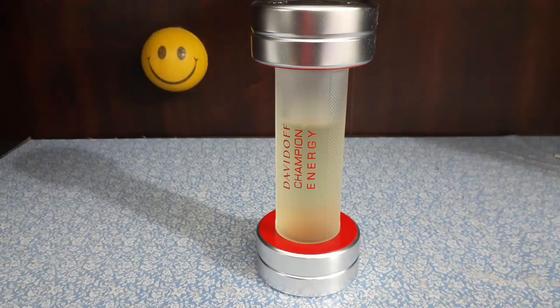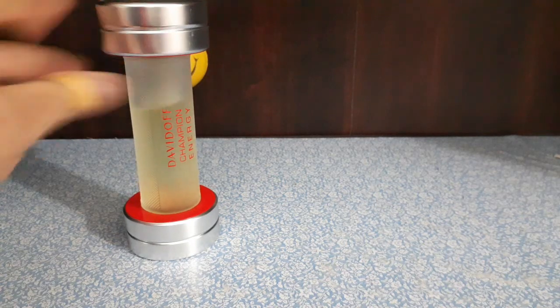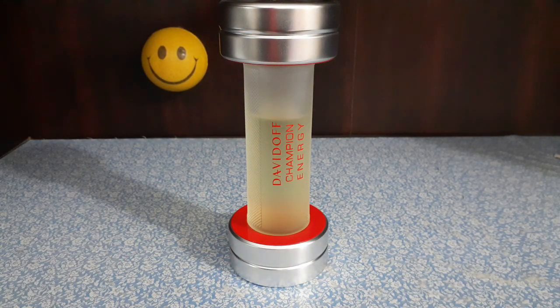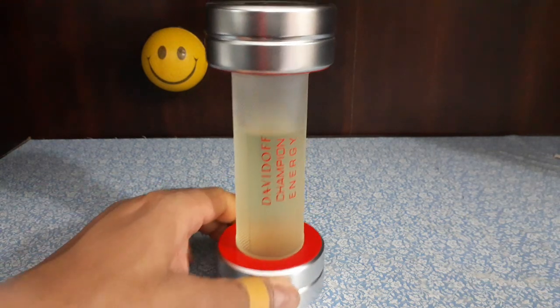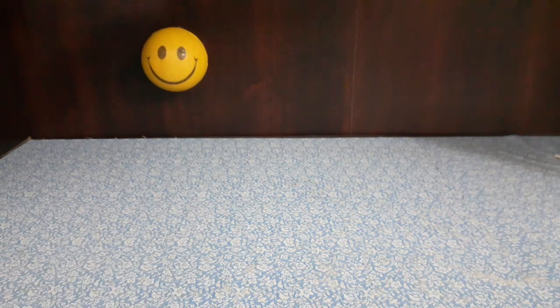There's the regular Davidoff Champion, and this is the energy flanker — not talked about much in the fragrance community. I'm not sure if you can still get this in stores or online. It's aquatic, fresh, very pleasant, very clean. It's a dumbbell-shaped bottle — Davidoff Champion Energy. I like to use this every day but I'm holding back to save it for next year spring and summer since it's difficult to find.